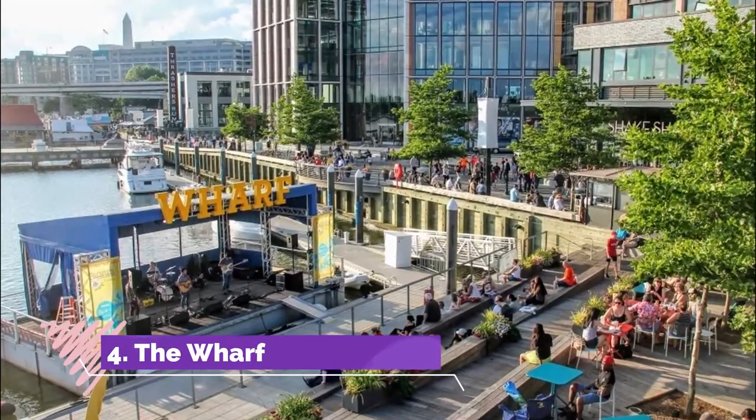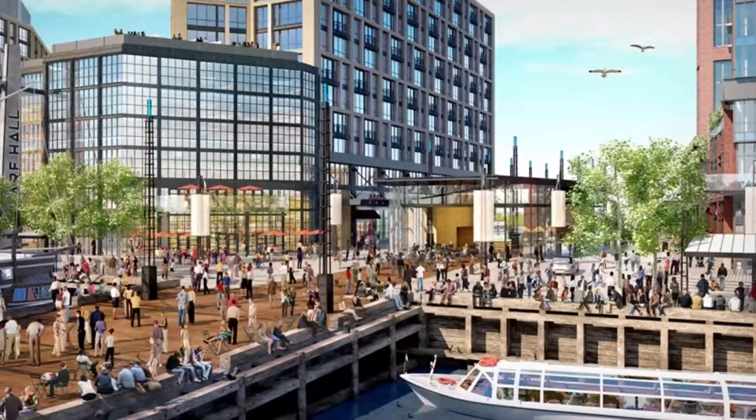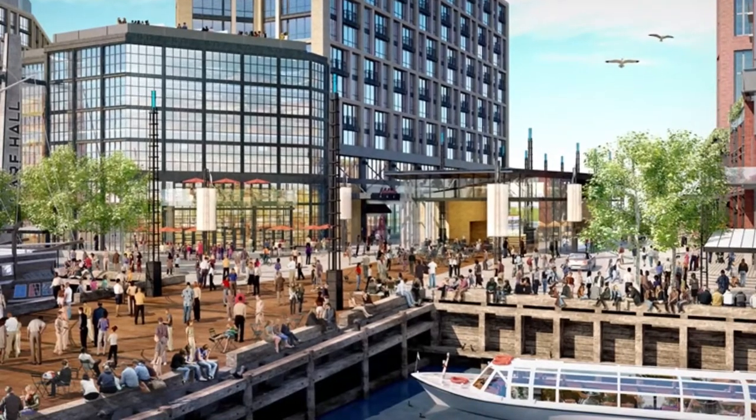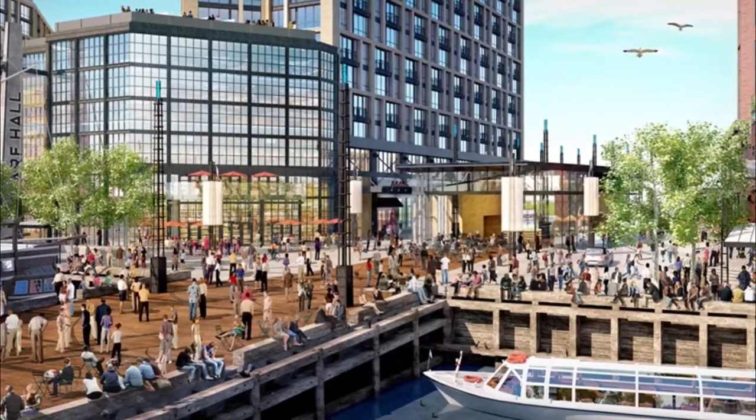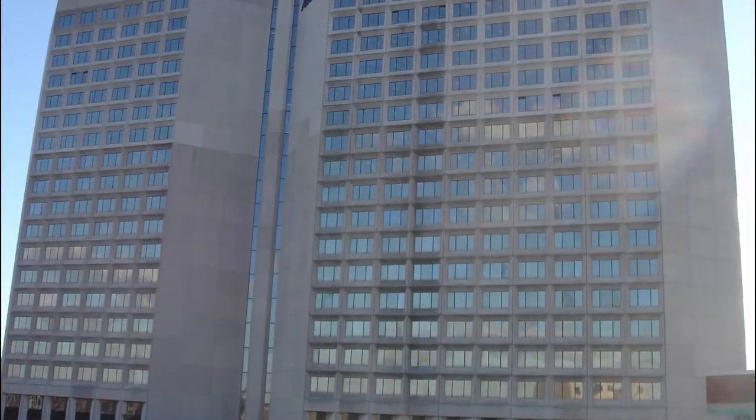Number four: The Wharf. On a beautiful summer evening, this is one of the most romantic spots in Svendborg. Enjoy the view of Skansen, the scent of tar, and the pulsating life on board the old wooden ships.